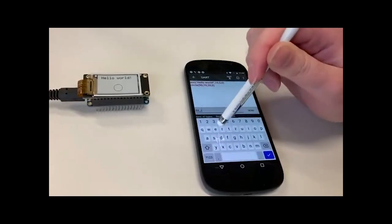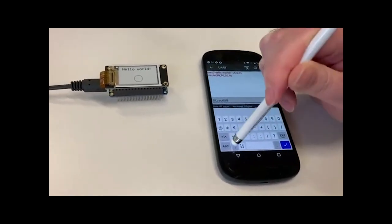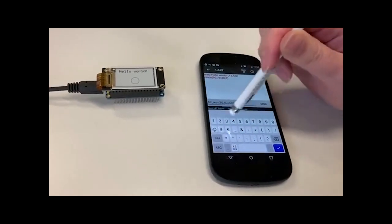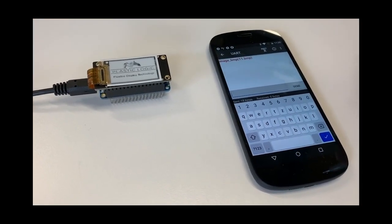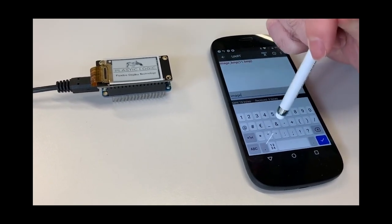Last week, we mentioned PlasticLogic and their flexible organic e-paper displays. This week, they have two new video demonstrations featuring display updates via Bluetooth: the first with text and graphics updates, and the second with bitmap files. You can find their code and more details at github.com slash plastic logic.